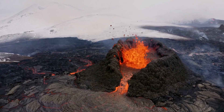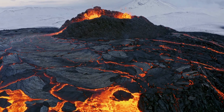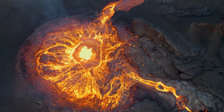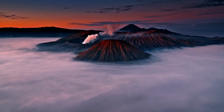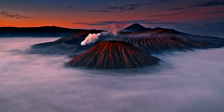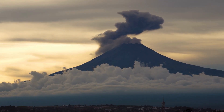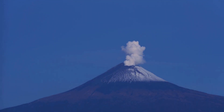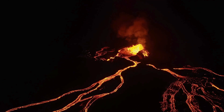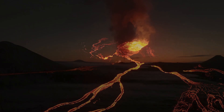The eruption began with a series of deep-sea earthquakes. Instruments on the Pacific Ocean floor detected unusual seismic activity, far deeper and more concentrated than usual. Initially thought to be a routine tectonic event, the activity intensified over several hours. Seismic waves reached a magnitude suggesting something monumental was unfolding. Monitoring stations recorded rapid changes in water temperature and chemical composition — clear indicators that magma was on the move. Then it happened.